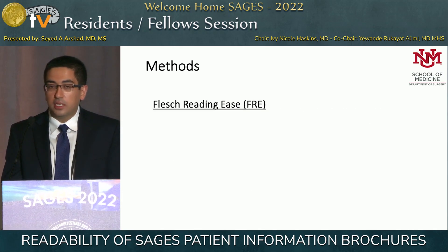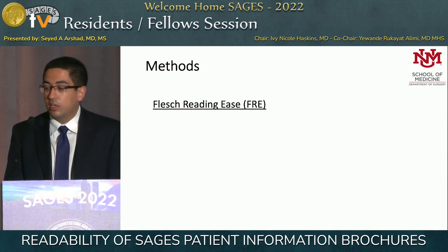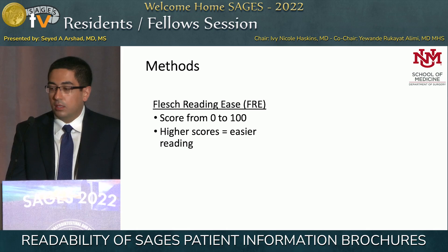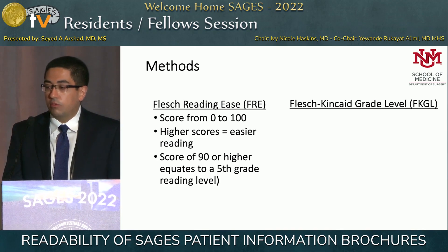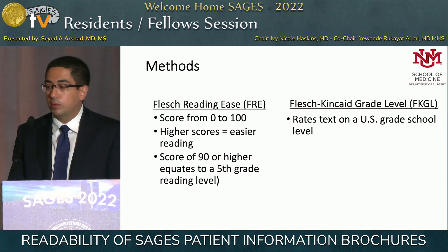The Flesch Reading Ease score is a well-developed score from the 1970s, utilized to determine the readability and ease of different types of text. It produces a score from 0 to 100, where higher scores equal easier reading or better readability, and a score of 90 equates to approximately a fifth-grade reading level. The Flesch-Kincaid essentially takes that score and applies it to the equivalent of a U.S. grade level.